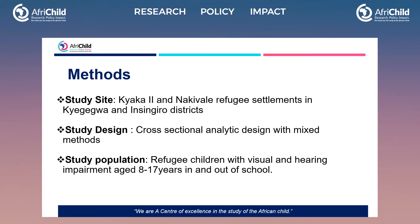The methods we used included a study site at Chaka 2 and Achievele Refugee Settlements in Chegegua and Sindjiro District in Uganda. The study design was a cross-sectional analytic design with a mixed methods approach. The study population included refugee children with visual and hearing impairments aged 8 to 17 years, both in and out of school.